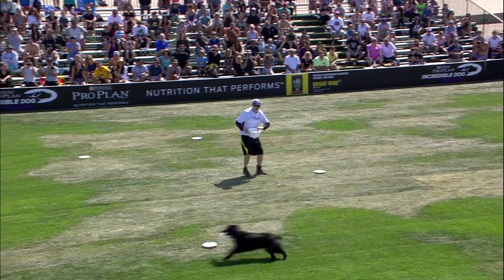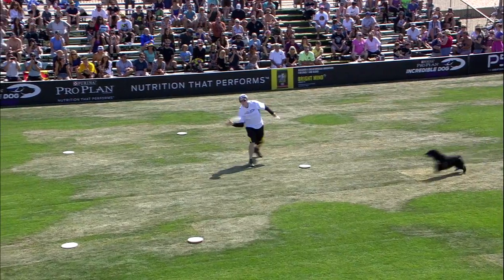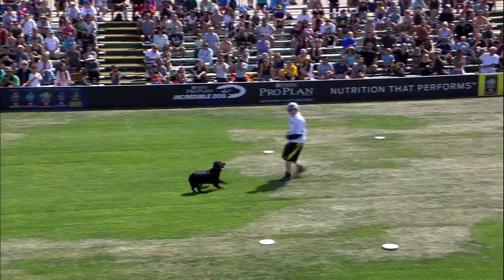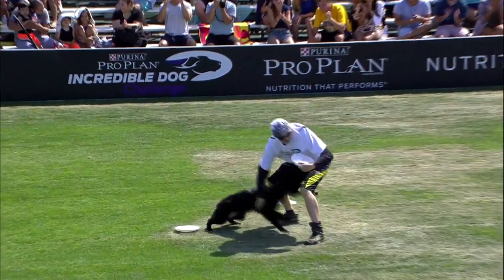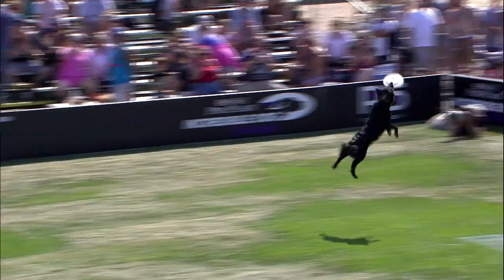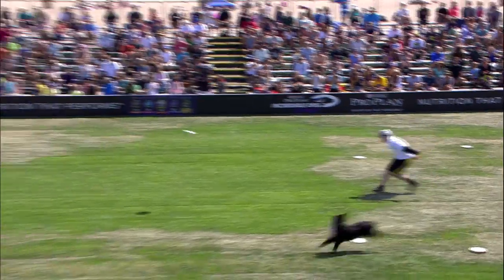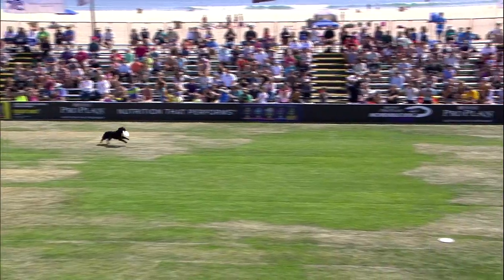Jeff says the strength of Muse is the catch percentage. Muse catches almost everything, which we can see so far. He put that down on paper, so you've got to be pretty confident about that. And in the event of a tie, it's the catch percentage that would break the tie. So it does matter, especially if the competition and the judging is close.